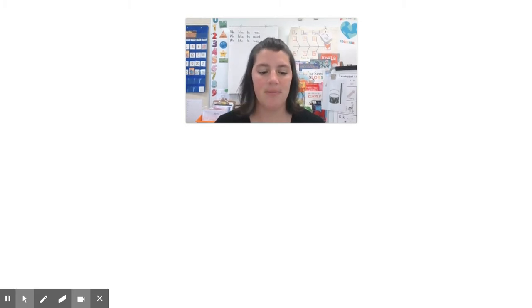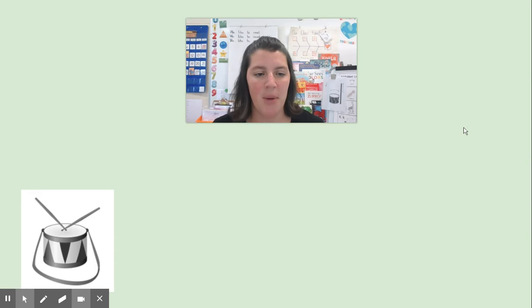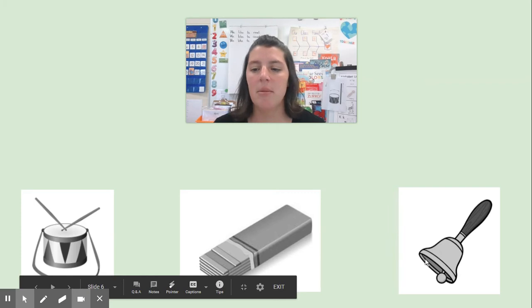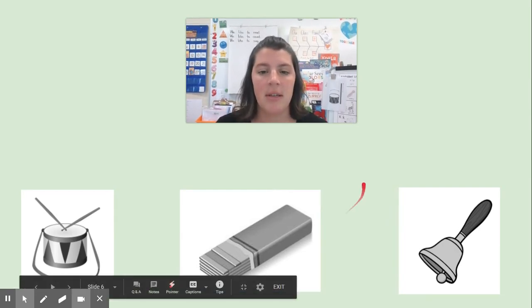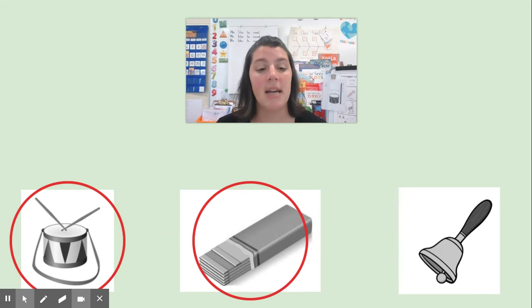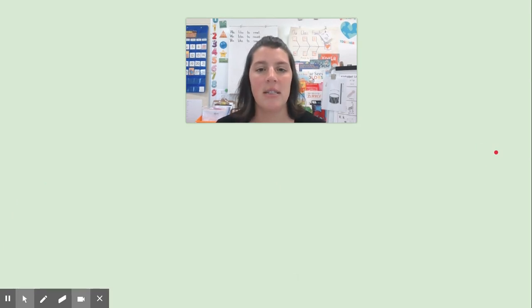Let's look at some more pictures. Listen as I say these words: drum, gum, bell. Drum, gum, bell. When I say those words, I'm noticing that two have the same sound and one sounds different at the end. Did you notice that drum and gum both have the mm sound at the end? Say them with me: drum, gum — they have the mm sound. Bell has a different sound at the end.